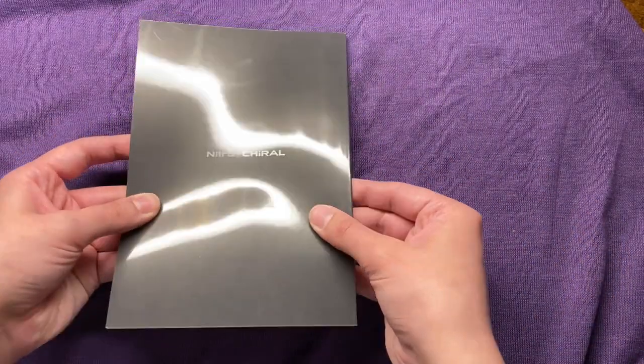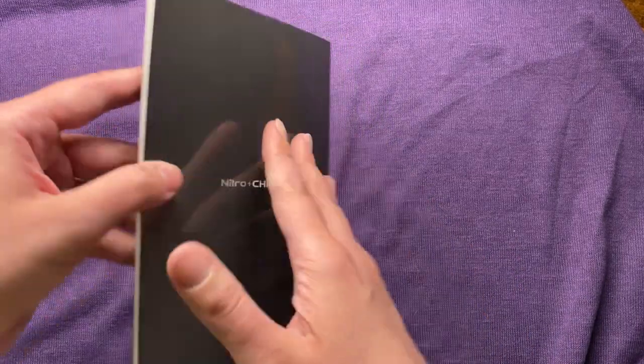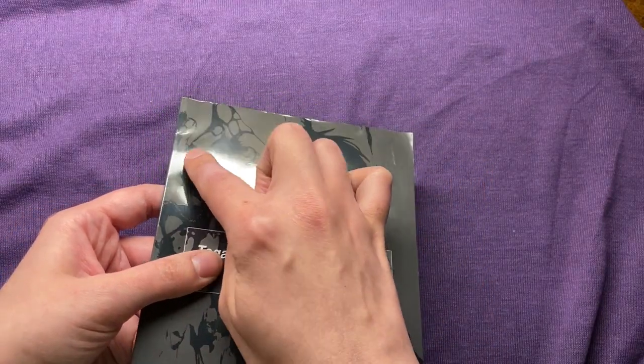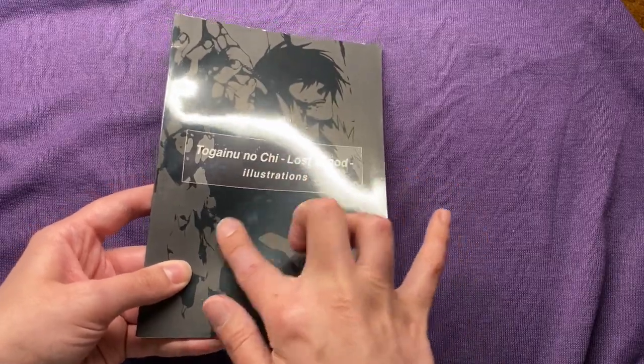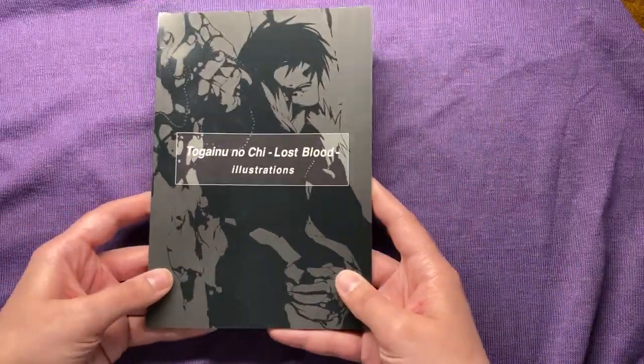Unfortunately, the book is a tiny bit damaged as well — it's got some scratches here and the top is bent a little bit, unfortunately. But as I said before, I have most of this art in larger art books anyway, so it's not too big of a deal to me.